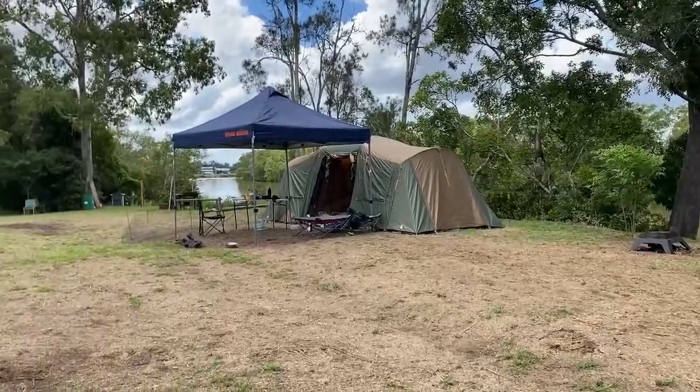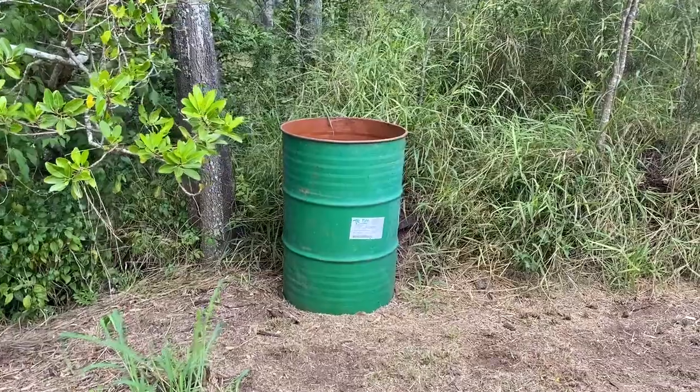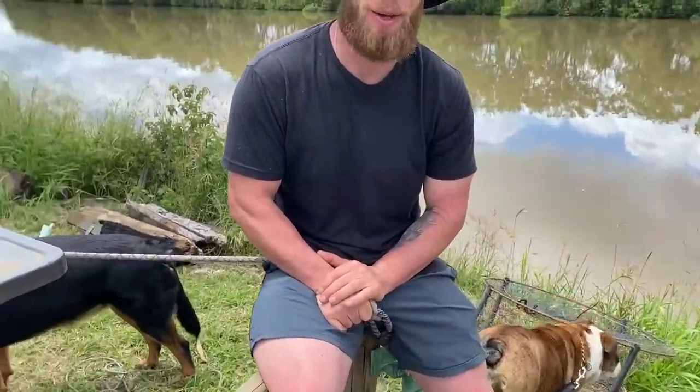This campsite is quite open and spacious — you can fit whatever you need. They have fire pits all around, which is a really added bonus. There are rubbish bins as well, so you don't have to take all your rubbish away with you. And as you can see, I've got my two buddies here — they're dog friendly, so that's awesome.